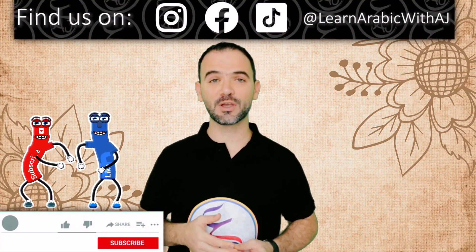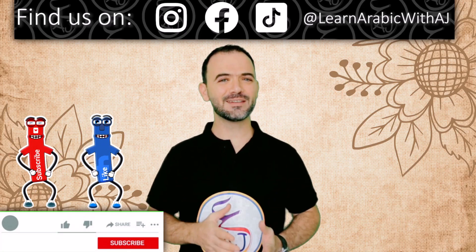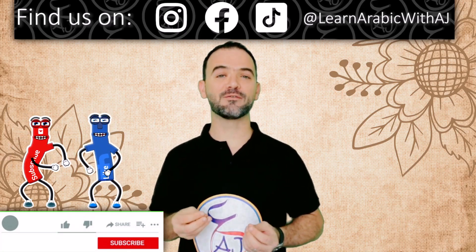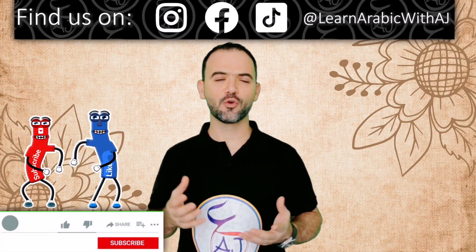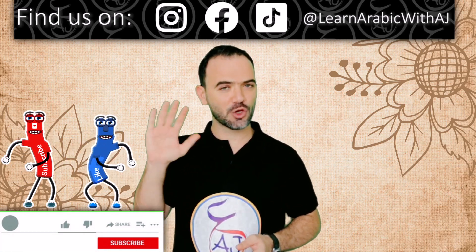Thank you for watching. شكرا لكم على المشاهدة والاستماع. I hope you liked this lesson about Safari Dubai. You can go to the internet and find out more about it. Don't forget to subscribe, like, and share. Follow me on Instagram, Facebook, and TikTok at Learn Arabic with AJ. Every Wednesday from 9 to 10 PM UAE time, I have a live lesson on TikTok. شكرا ومع السلام.